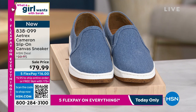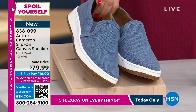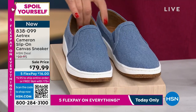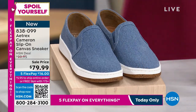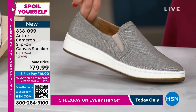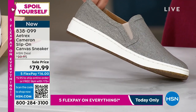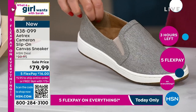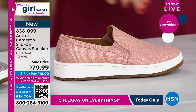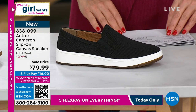We have it for you in some great colors tonight. We have the denim, and this is a beautiful kind of durable gore canvas, so it really gives you great coverage. And then of course you've got that fun sporty bottom. We're calling this one taupe, but it really is kind of like a silvery taupe. And then we have it in blush and we have it in black. We have lots of sizing available for you.